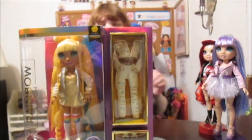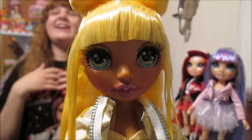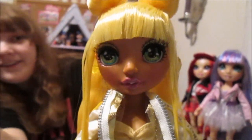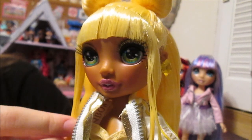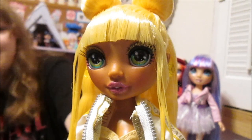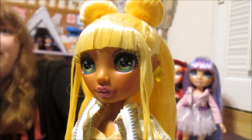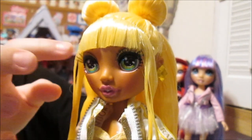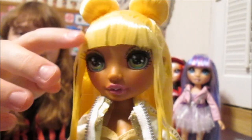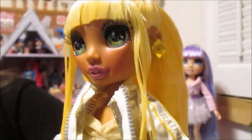We're going to go ahead and take her out of the box. We are back and Sunny is out of the box and she is gorgeous. Very pretty. She has got gorgeous green eyes and kind of a dark pinkish lip color — so gorgeous. She's got inner eyes just like all of the other dolls and real eyelashes. I don't know if you can see the eye shadow, but it's like a gold color, kind of under her bangs. Sometimes it's hard to see with the eyelashes.